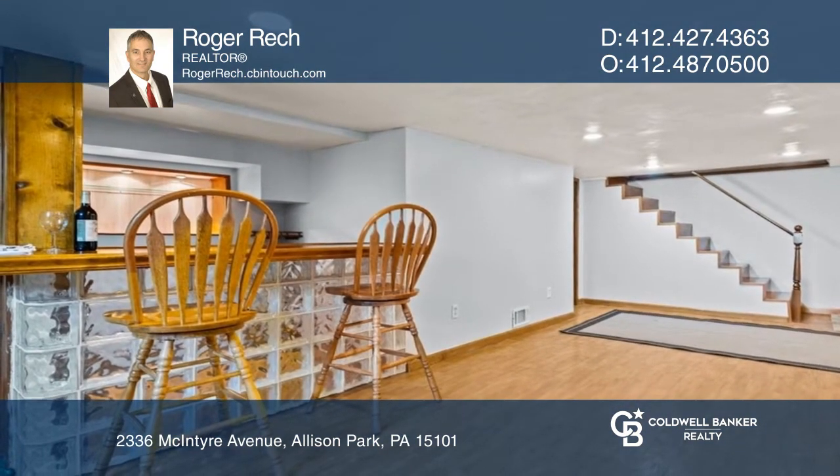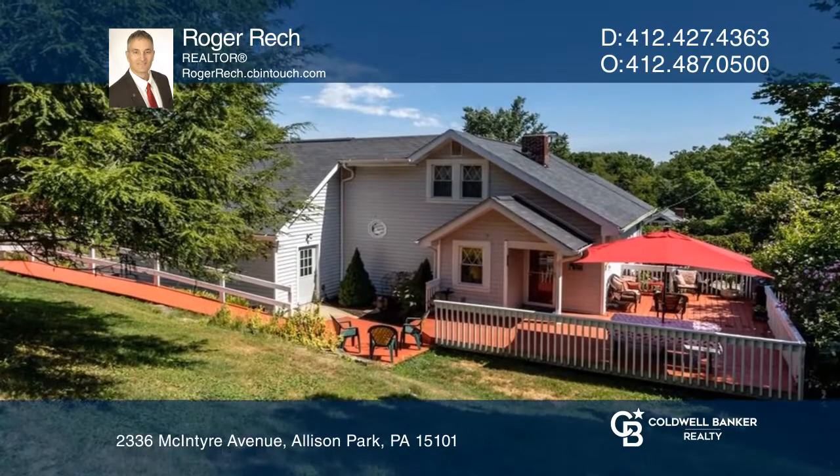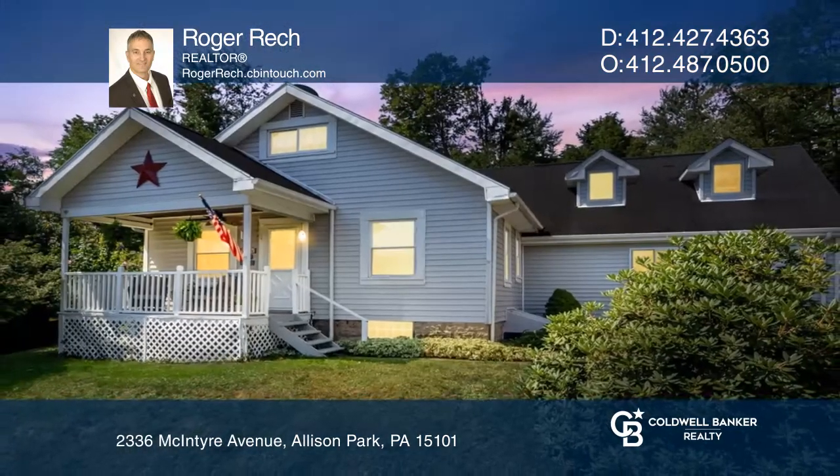Enjoy a beautifully landscaped backyard, a rear private deck with a large shed. To see your new home in person, schedule a tour with Roger Reck.